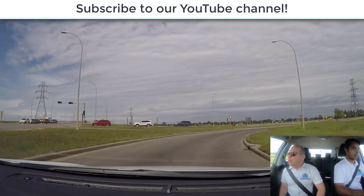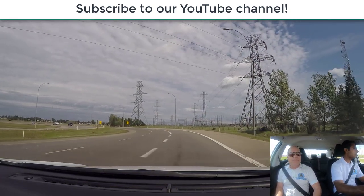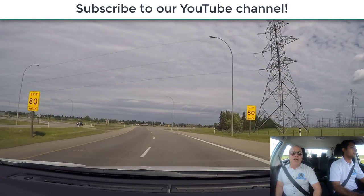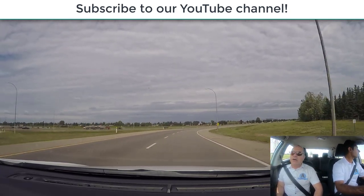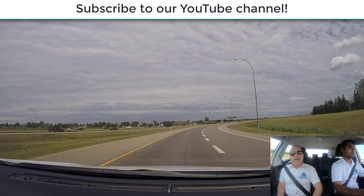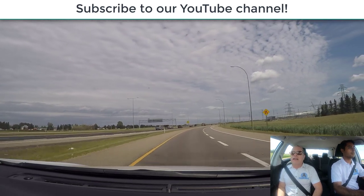Once past this point, we enter the acceleration lane and we start picking up speed. The proper way to enter is to pick up your speed on the acceleration lane, not on the highway. You pick up your speed to the highway speed limit — in this case, 100 kilometers an hour. We accelerate here and pick up speed to 100 kilometers an hour, so when we enter onto the highway we can blend in with the rest of the traffic doing the speed limit.